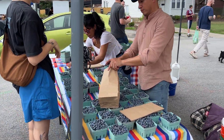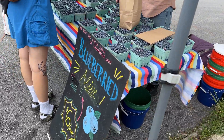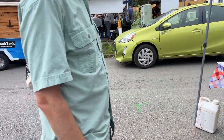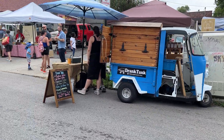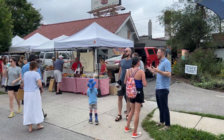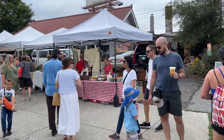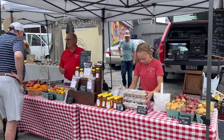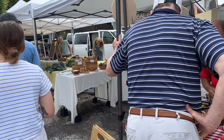Blueberries — so far all we've had are the blueberries, $6 a pint, not too bad. The blueberries are very good. And we had some cherry tomatoes, which were also very good, very sweet and a strong tomato taste.